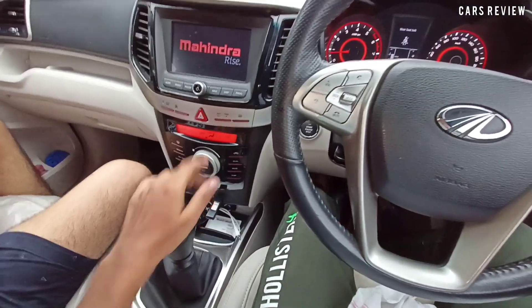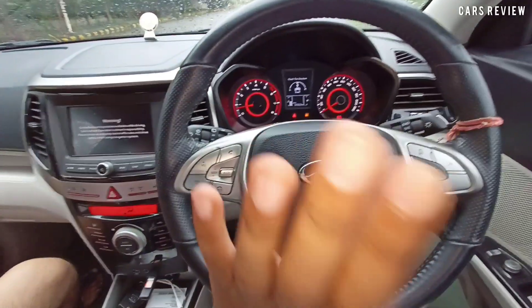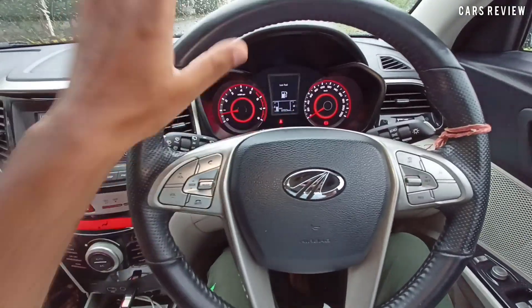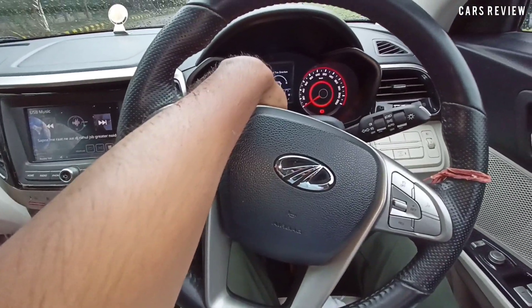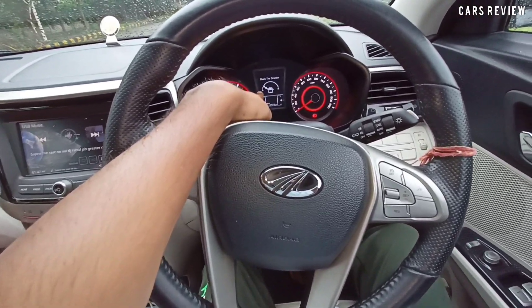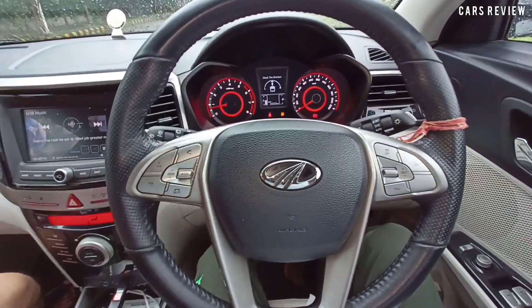When the car starts, there will be a little vibration and then the rest of the car powers on. When you start the car, it will tell you which way the steering is turned — this is a good safety feature.